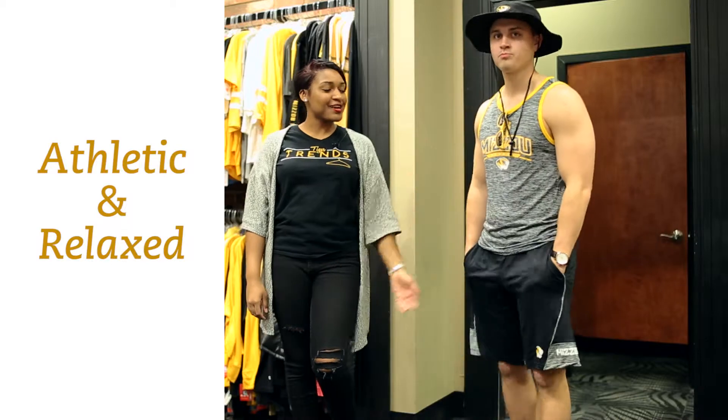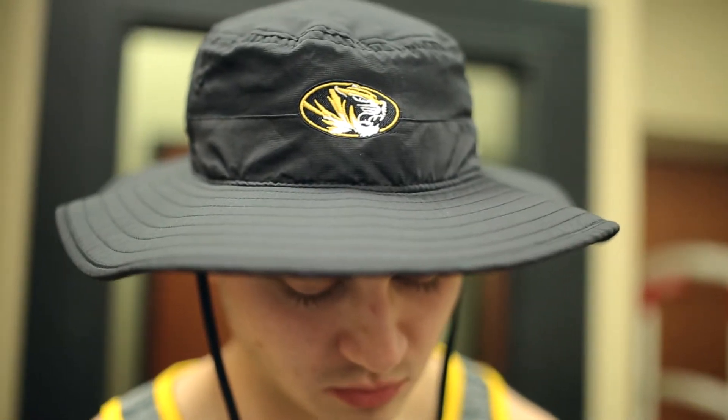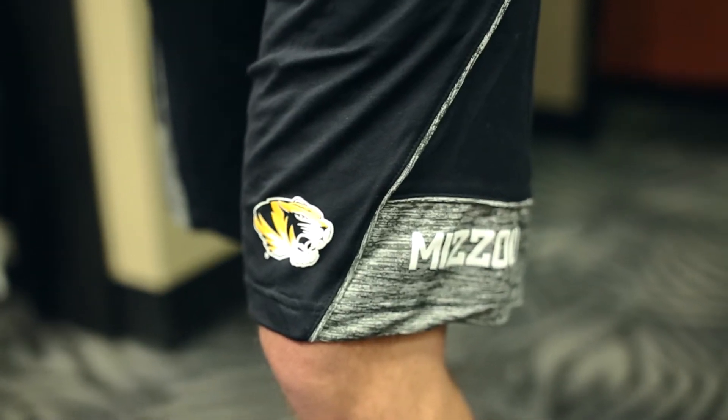Kobe's beach ready in this black and gold Under Armour attire. This bucket hat is perfect for a day out at the beach. Take Mizzou with you in these activewear shorts.